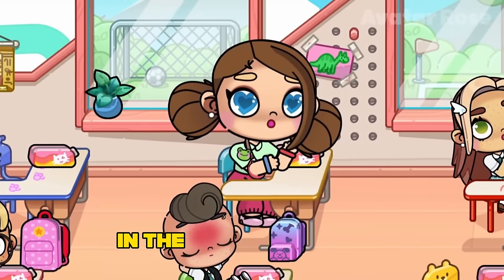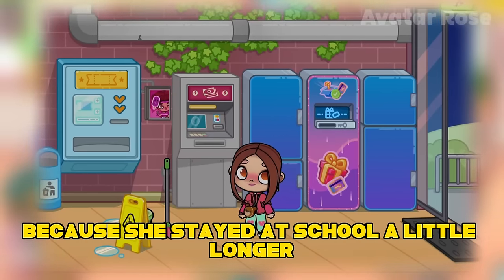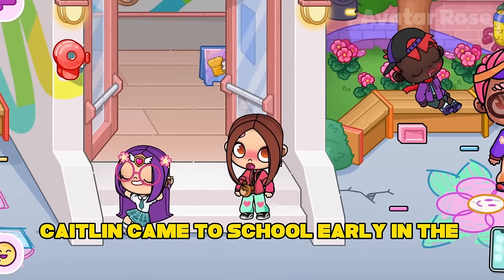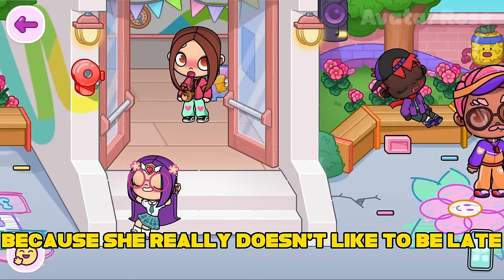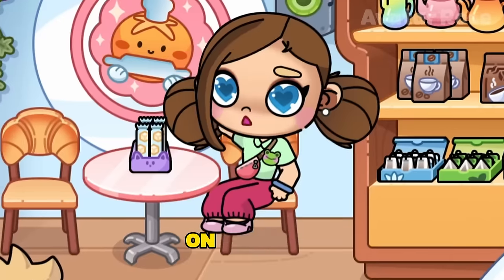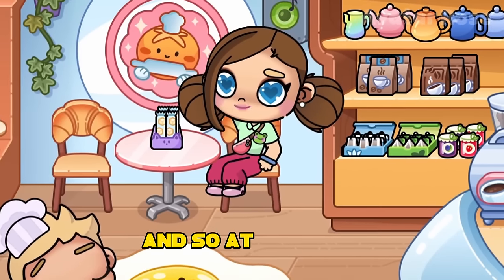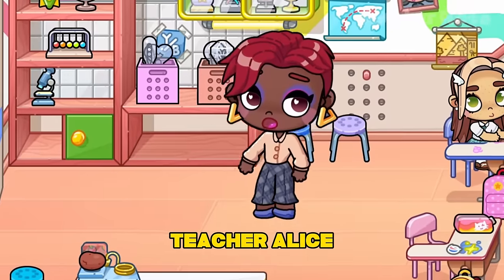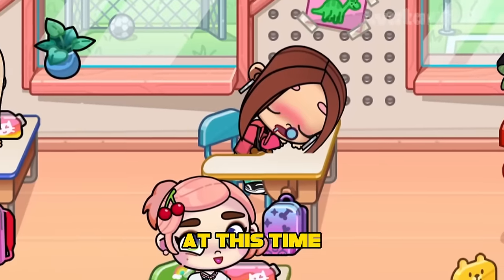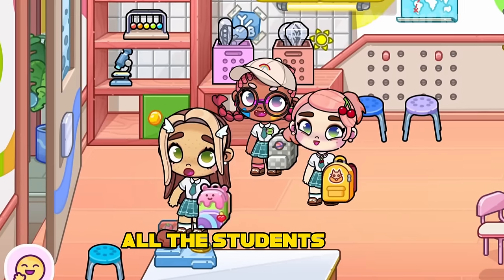Remember that in the very first story I said that Caitlin came to the train station later than usual because she stayed at school a little longer. Now I'm going to tell you this secret story. Caitlin came to school early in the morning because she really doesn't like to be late. She sat down at her desk, and the lesson had already begun. On this day, Caitlin had as many as seven lessons. And so, at the very end of classes, teacher Alice left the office a little earlier than usual to meet with the parents of the students. At this time, Caitlin was so tired that she fell asleep.